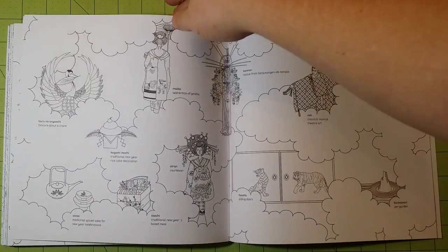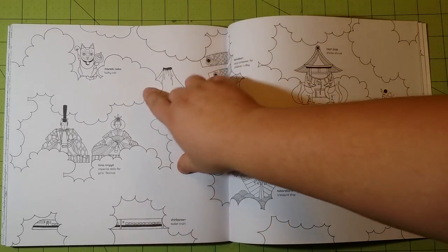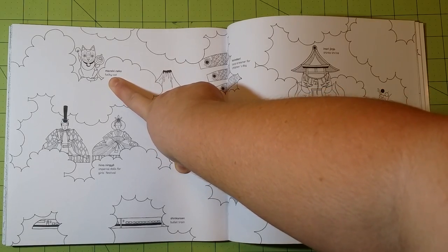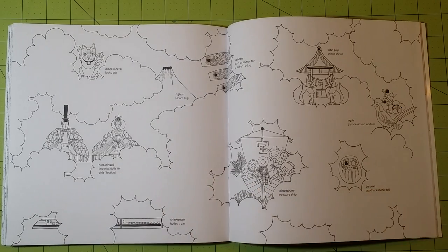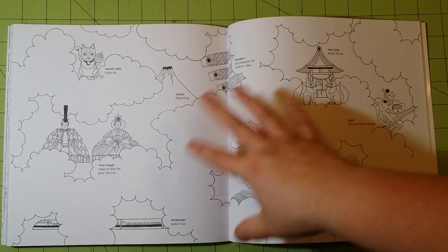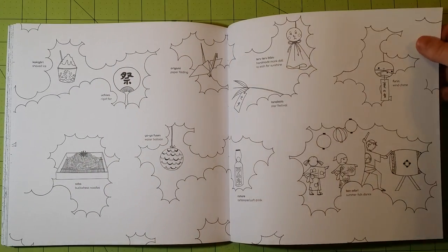This back part goes through the different drawings without having them all on the page — it kind of shows what each one is. Like this is a lucky cat, this is Mount Fuji, Imperial Dolls for Girls Festival. So on the pages previous, you'll see these drawings somewhere in the book, and it kind of tells what they are and what they're for.